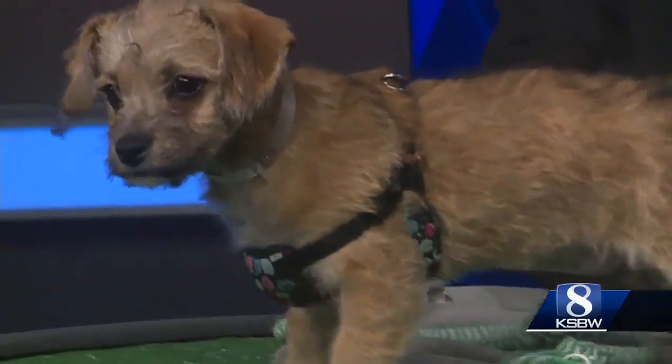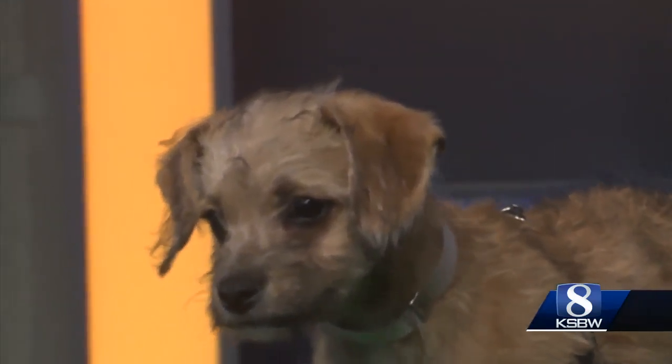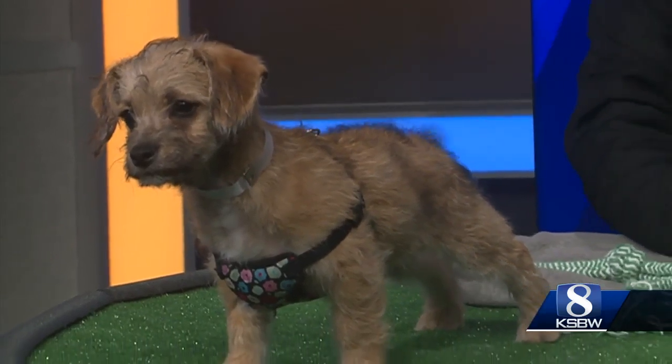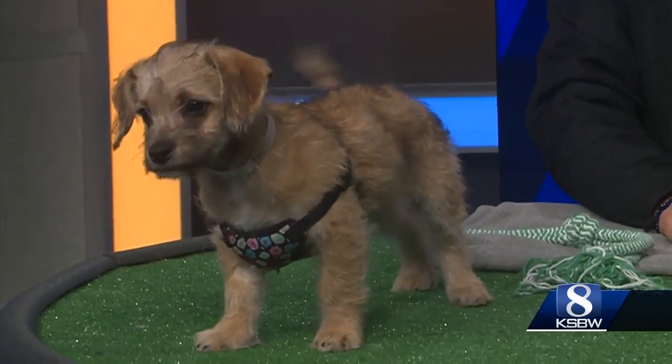Her little brother is back at the SPCA, and his name is Jack. We named both of them after Titanic. She's curious — she sees herself in the camera.